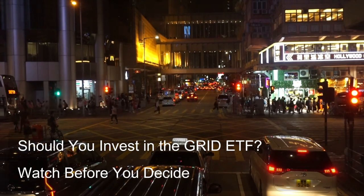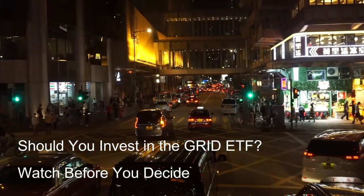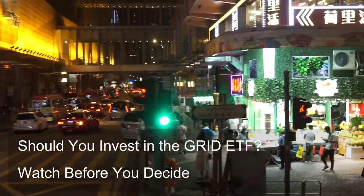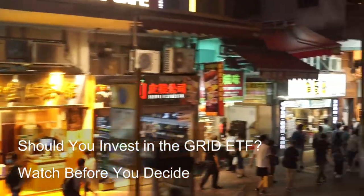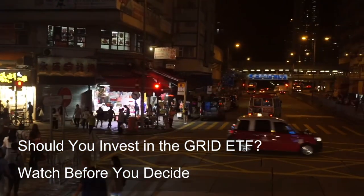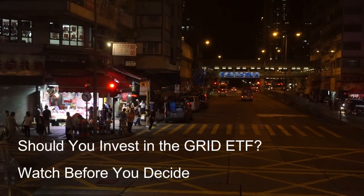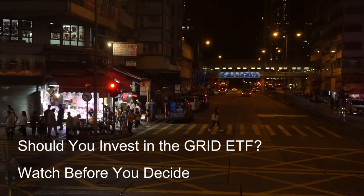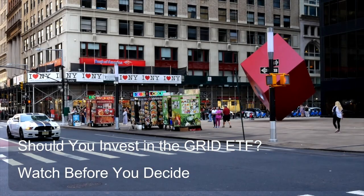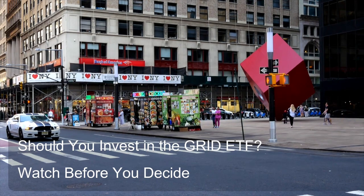How can options strategies be employed with the Grid ETF for potential income generation, hedging, or other investment objectives? It's important to understand that options strategies involve significant risks and are generally not suitable for all investors. They can be complex and require a deep understanding of options mechanics, market risks, and potential losses. Here's a brief overview of some potential options strategies that could be employed with the Grid ETF, but it's crucial to consult with a qualified financial professional before implementing any of these strategies.